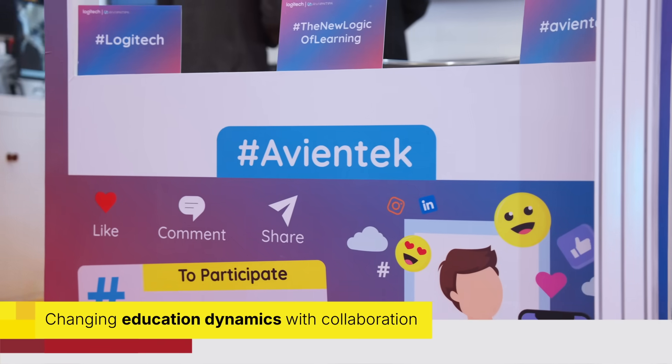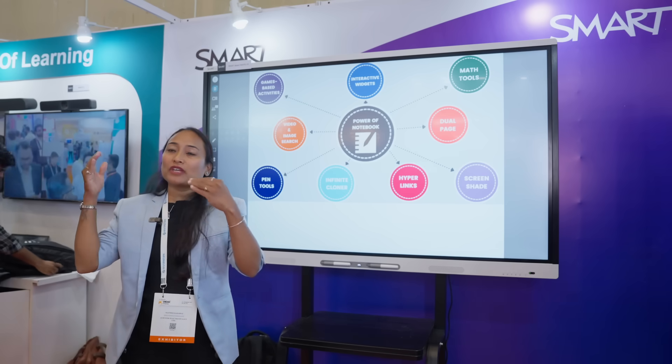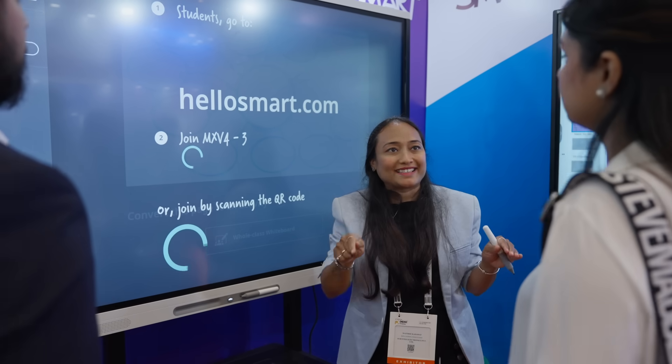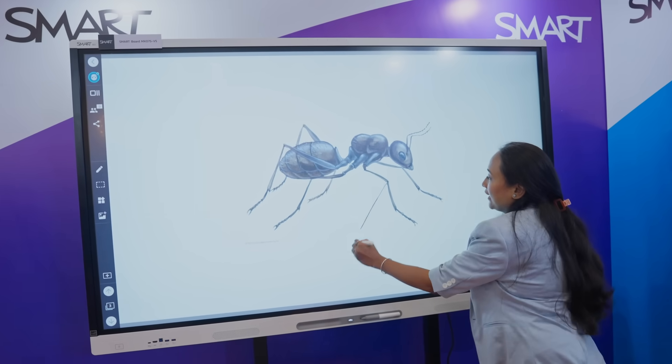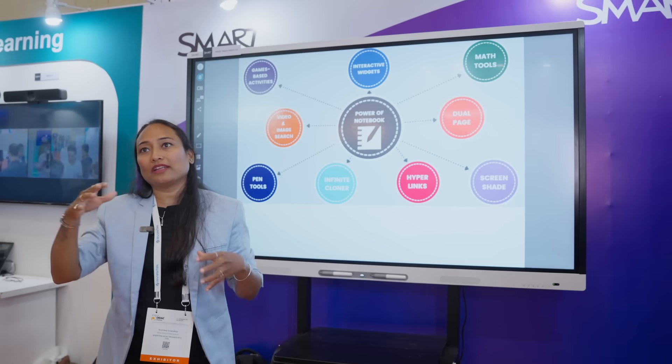We have something called Smart Professional Assessment. It means we give an assessment based on 25 criteria of a school — how a school can be great enough, where they are lagging, and how they can proceed further.